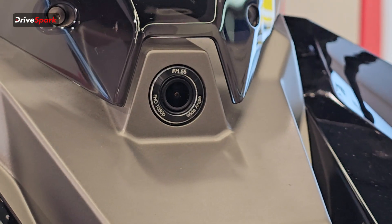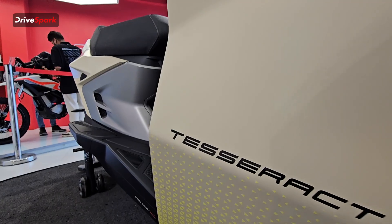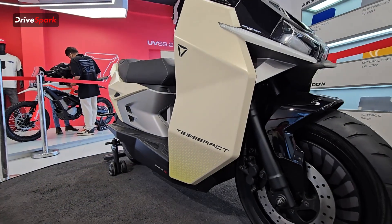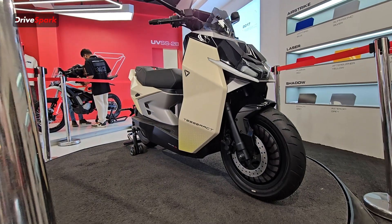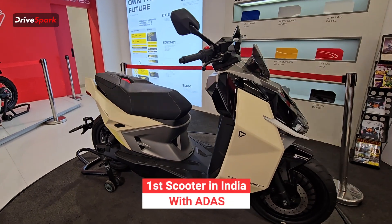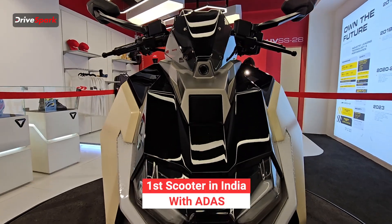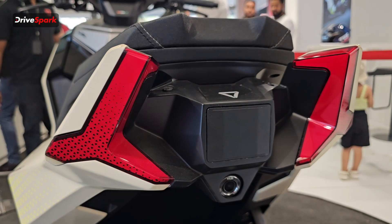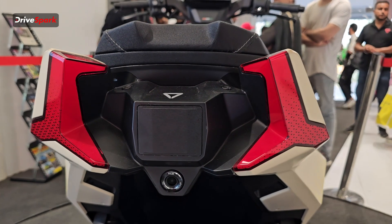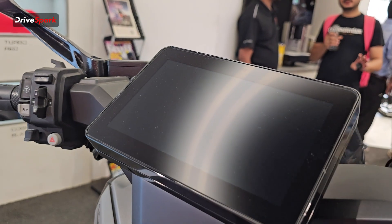The Tesseract comes in three color options: stealth black, sonic pink, and desert sand. This is the first scooter in India to get ADAS features, and it also has two dash cams — one at the front and one at the back. The ADAS helps with blind spot detection, overtake alerts, and collision alerts, along with many more features.